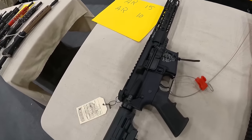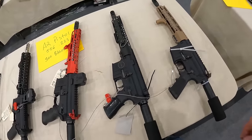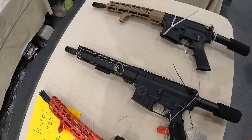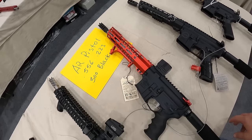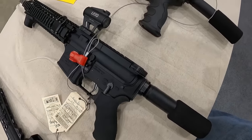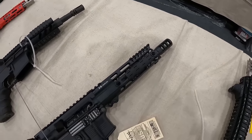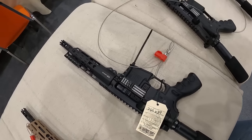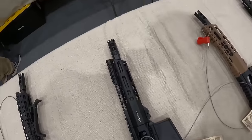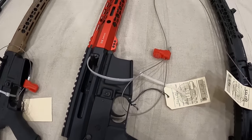We've got an AR-15, $625, 556 NATO pencil barrel. Got some AR pistols here, running $760 on this pistol with red dot included. $750 on this red one, 223. We've got Arrow Precision X15, $799. And another Arrow 556, $720. We've got a pistol, 762, $690. Another pistol, $650. $650 on this one, two mags included, 762. Another one, 762, $690. And another one, 762, $665.